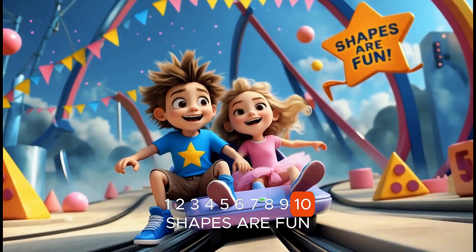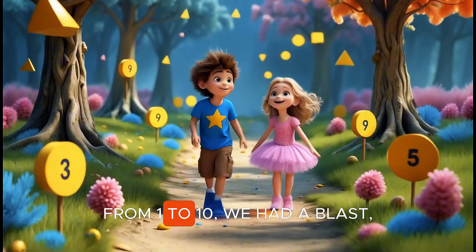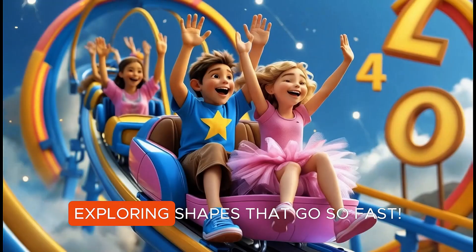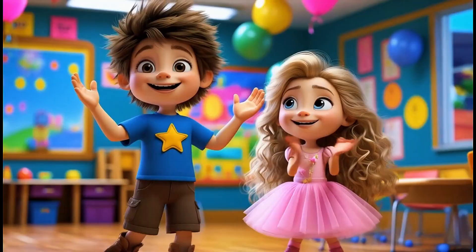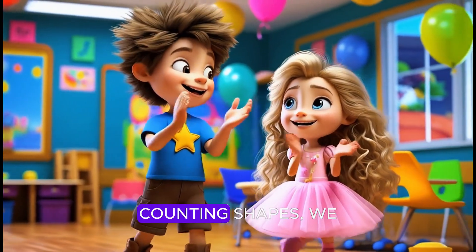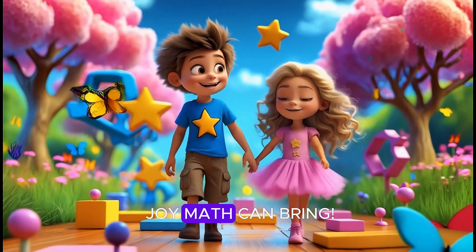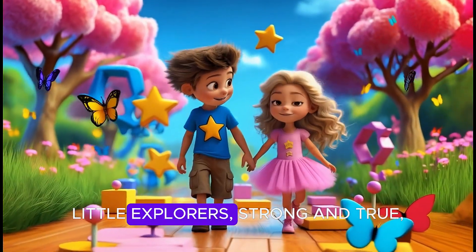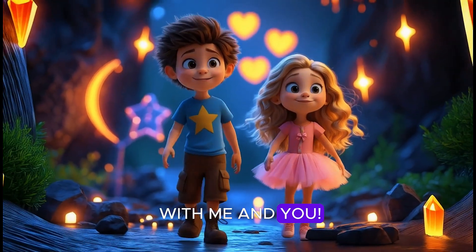Shapes are fun, come and play. We learn them in a happy way. From one to ten, we had a blast, exploring shapes that go so fast. Counting shapes, we clap and sing. Let's see how much joy math can bring. Little explorers, strong and true, let's count more shapes with me and you.